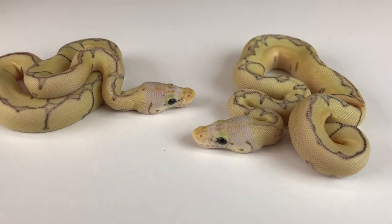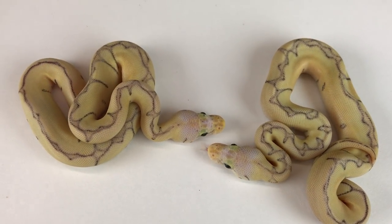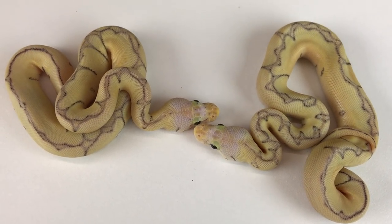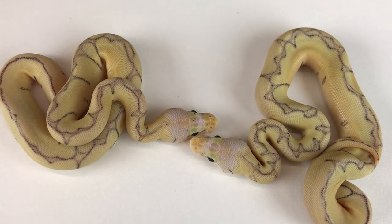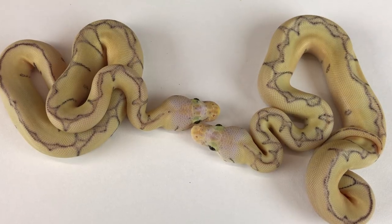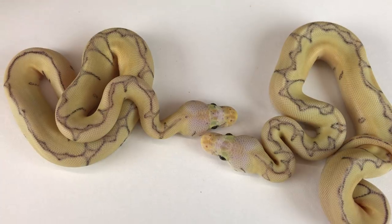I've got a lot of clutches. I've been holding back a lot of Clowns and Het Clowns and Clown combos over the past few years, and really going to hit on some pretty cool stuff over the next few weeks. Hopefully we'll see the result of one of those holdbacks here in a few minutes when I cut open a clutch. So those are the Killer Bee Clowns.